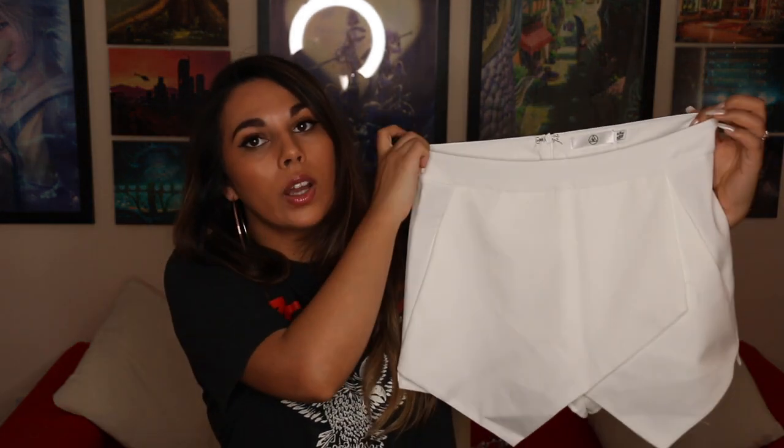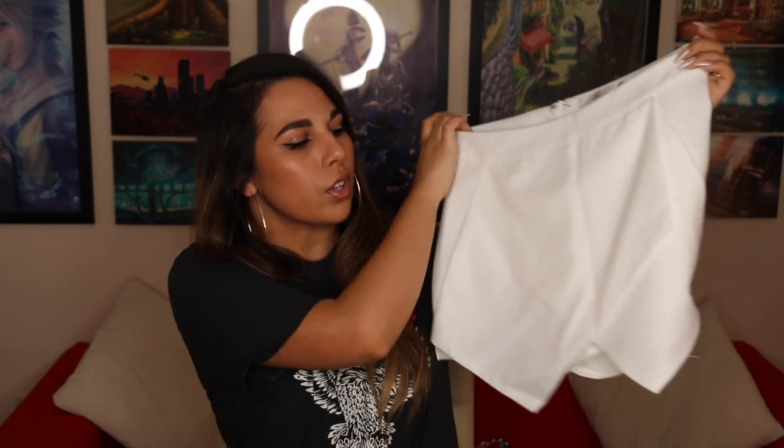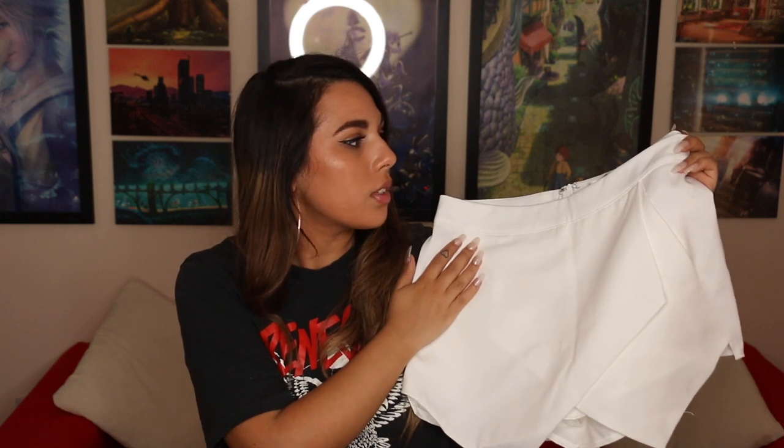For evening wear I got this from Missguided — it's a white, slightly creamy coloured skort. It's got a crossover detail at the front where it looks like a skirt but at the back you can see it's definitely a pair of shorts. I had a pair of these years ago and wore them to Mallorca. They're nice and comfy but look really smart as well, perfect for evenings especially when you've got a tan. These were £20.